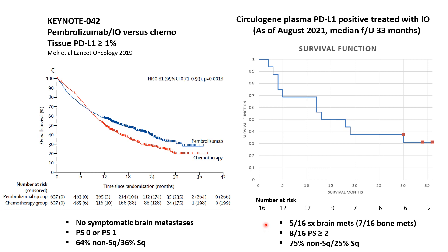Five of the 16 patients had symptomatic brain metastases. Seven of the 16 had bone metastases, which notably do poorly with immune-based therapies. Most real-world of all, half of the patients had an ECOG performance status of two or worse. This compares to any clinical trial with immune checkpoint inhibitor therapy, which excludes symptomatic brain metastases and only includes patients with a PS of 0 or 1.